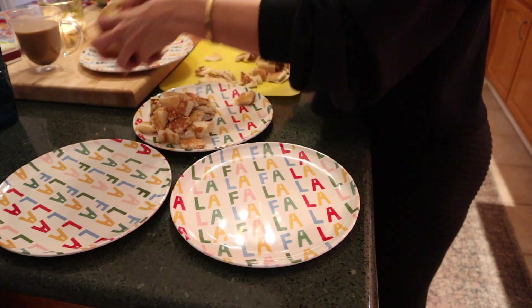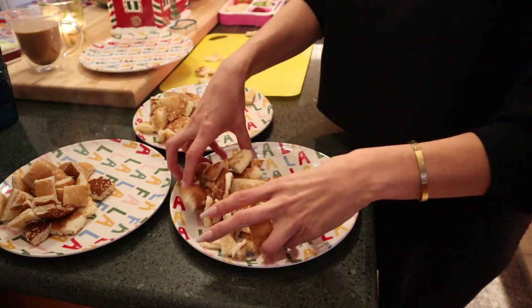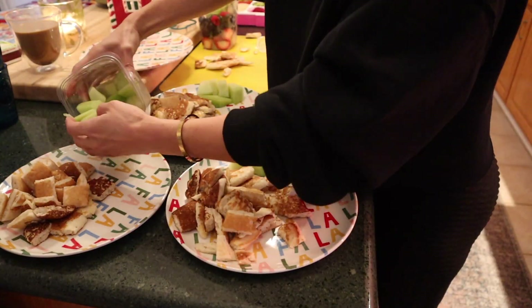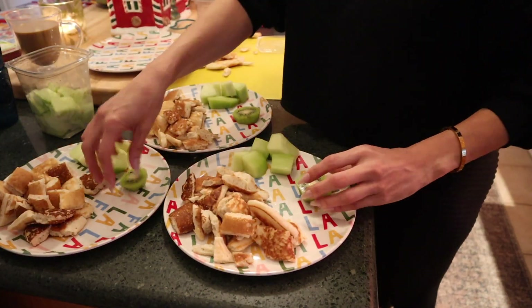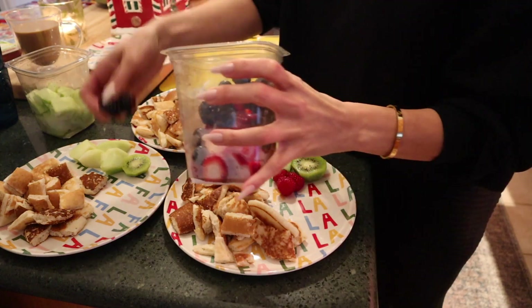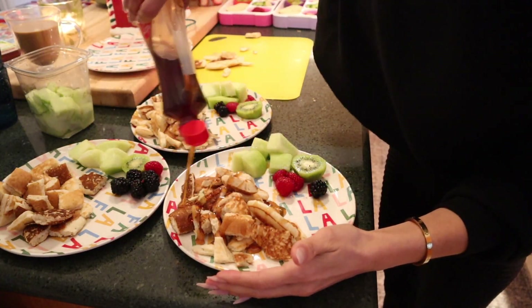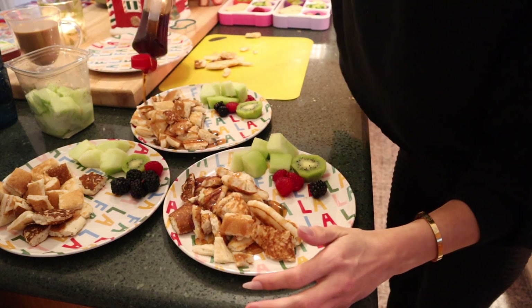Now that I have all the pancakes done, I usually just chop them all up at one time and scoop them onto a plate. Then I'm going to add some fresh fruit — I did honeydew today and had a couple extra kiwis left. I'm going to pile that on because if I don't use it today, I think this fruit is going to go bad. Let's get the kids fed and get on with our morning.